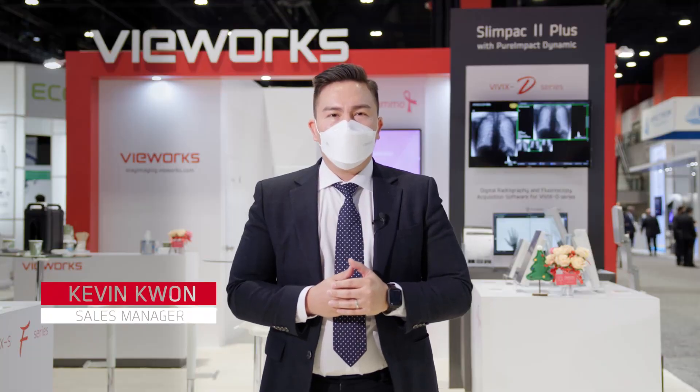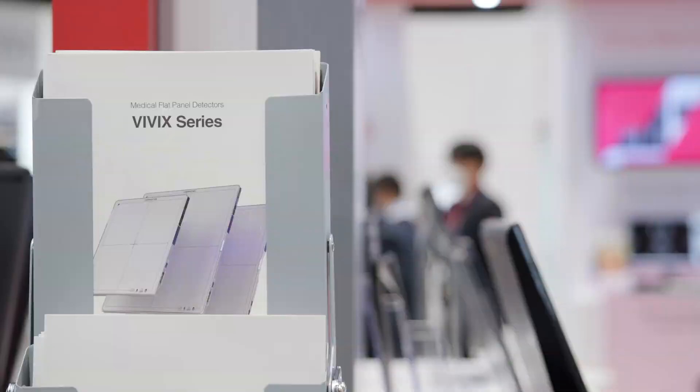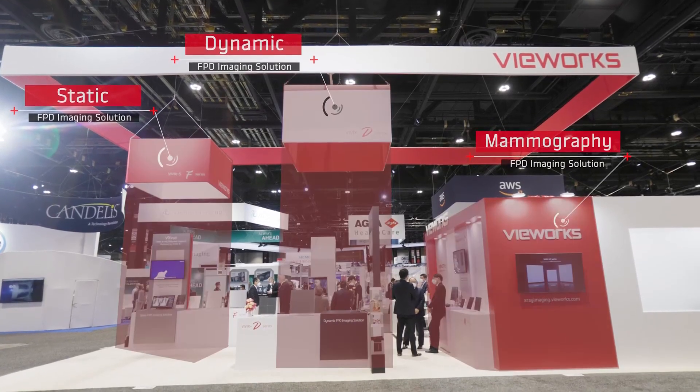Hello, welcome to Viewworks booth at RSNA. We will be introducing three zones based on different applications.